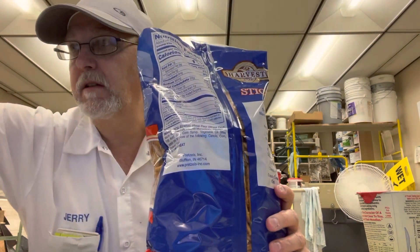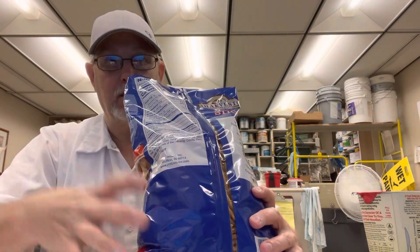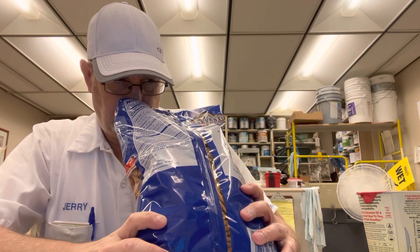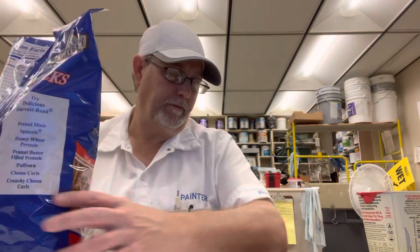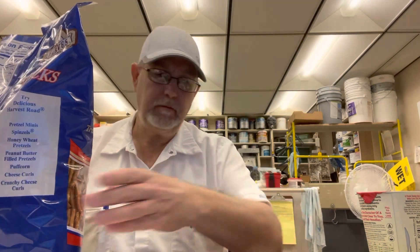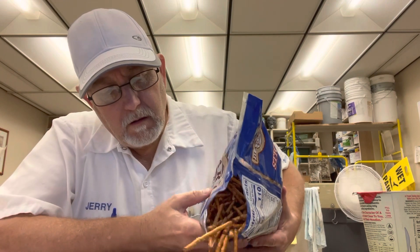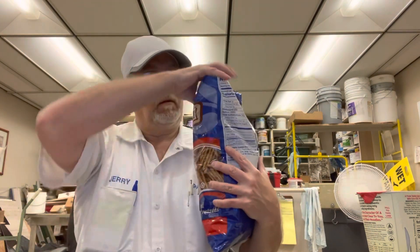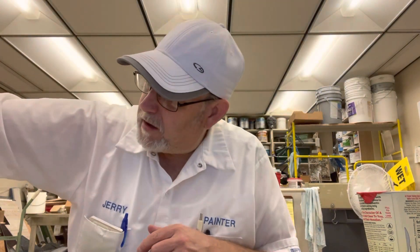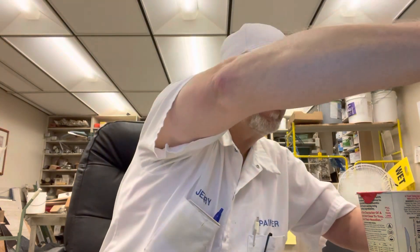That's a pretty nice pretzel aroma — some wheat, a little bit of a breadiness. This is a two-pound bag, if you're wondering about how much is in there.